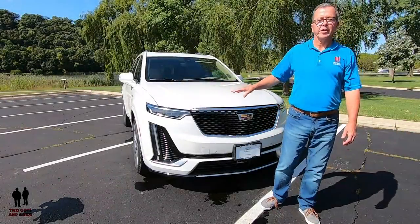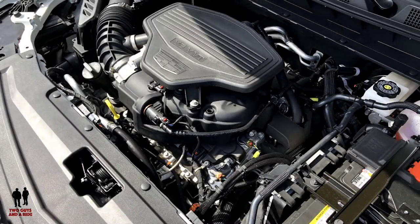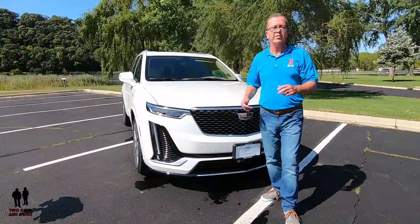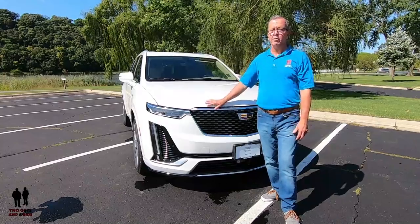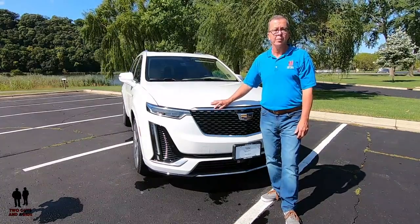This vehicle stickers at $69,540. It's powered by a 3.6-liter V6 engine with 310 horsepower and 271 foot-pounds of torque, with automatic start-stop with disable. It's capable of 0 to 60 in 6.9 seconds while delivering 17 city and 24 highway. This is all-wheel drive with driver select modes including touring, off-road, and sport, powered by a 9-speed automatic transmission.